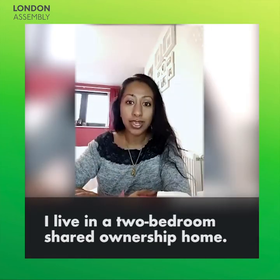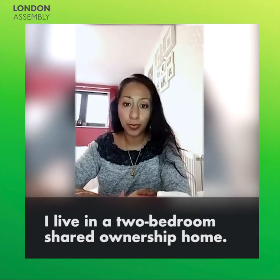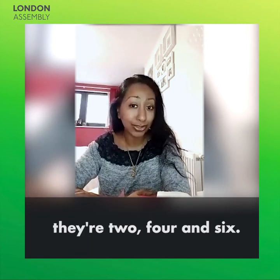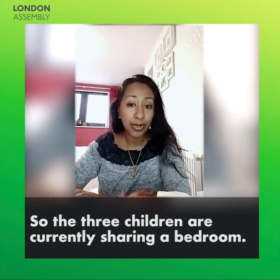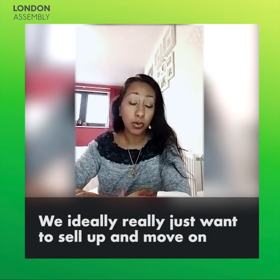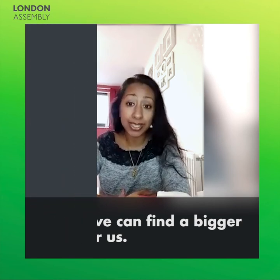I live in a two-bedroom shared ownership home. I share this space with my husband and my three young children — they're two, four and six. So the three children are currently sharing a bedroom. My husband and I have the other bedroom, and we are very fast outgrowing this space. We ideally really just want to sell up and move on so that we can find a bigger space for us.